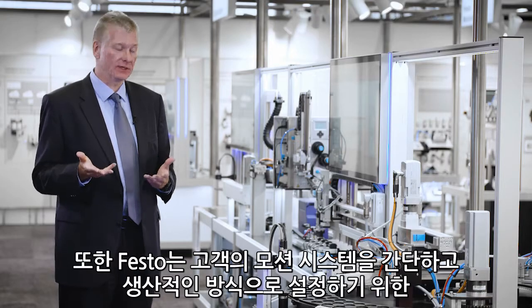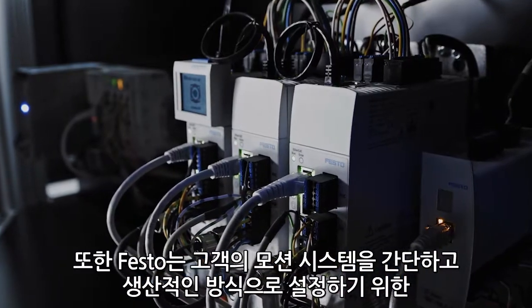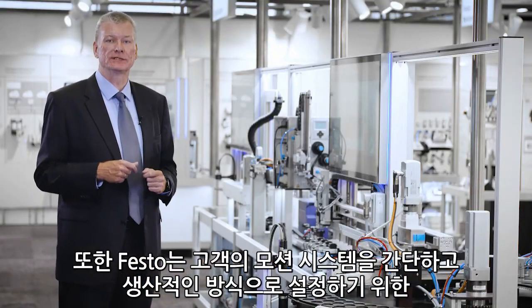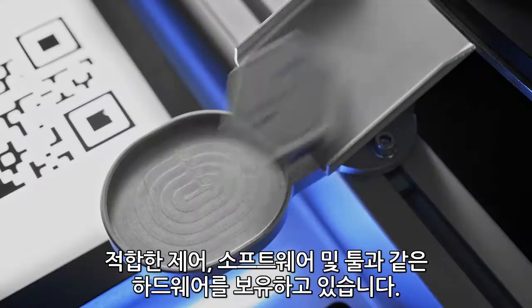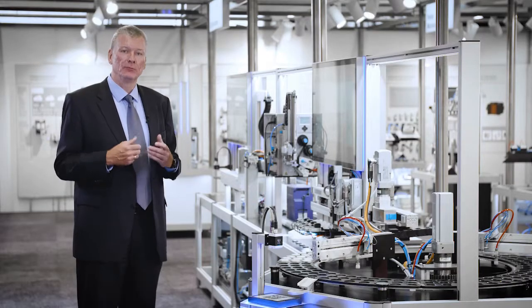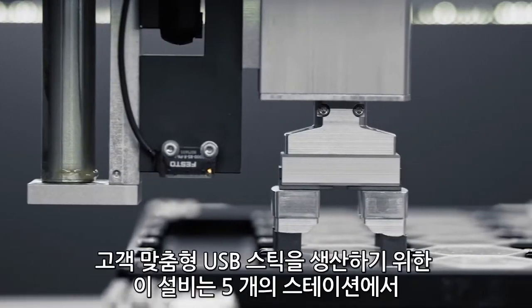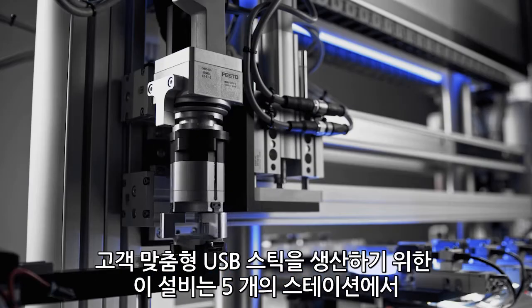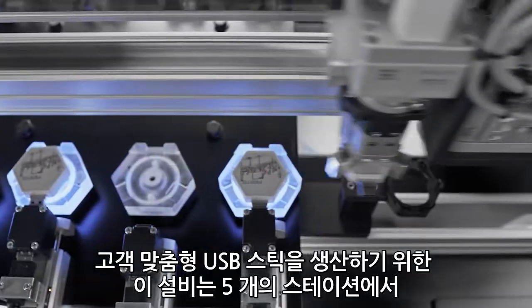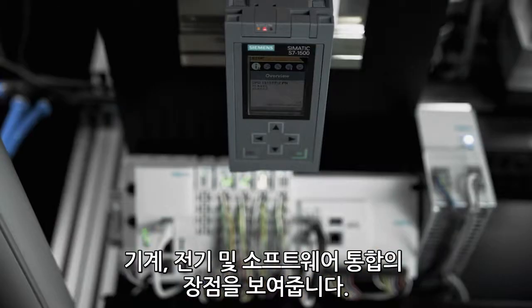For this, Festo has got the right hardware, the right control and software, and the right tools in order to set up your motion system in a simple and productive way. Proof of that is our productivity master — a production machine for individualized USB sticks that demonstrates in five stations the advantages of mechanical, electrical, and software integration.